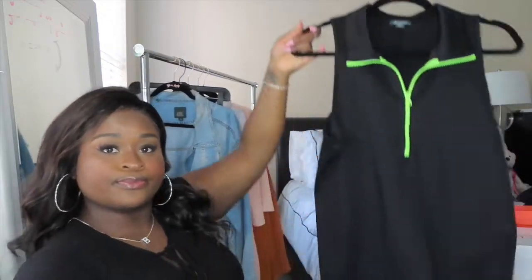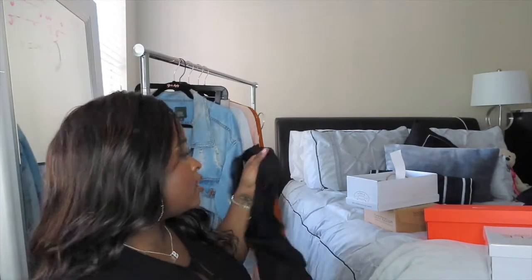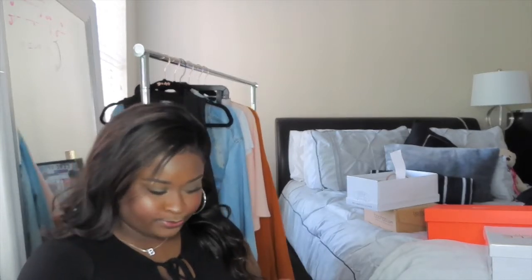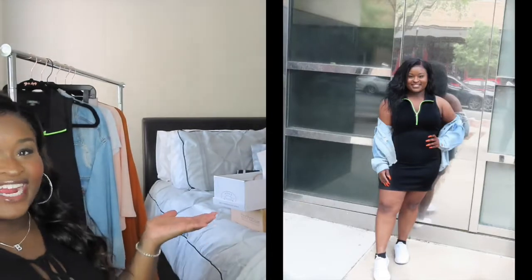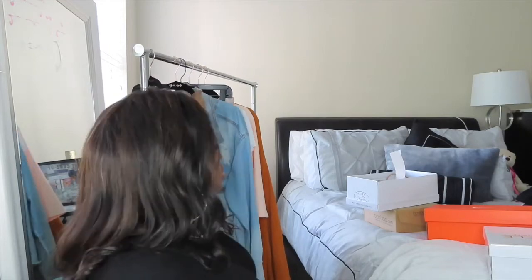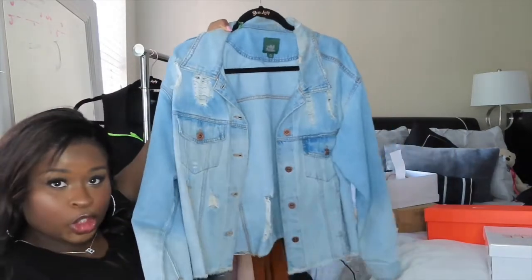Our next outfit features this dress I got from Target. It's super simple — I think I paid like twenty-five or twenty-six dollars for it. It has a little lime green zipper in it, so it's a super chill outfit. I also have this jacket from Target, and these are nice simple white shoes. I live for a good white shoe.